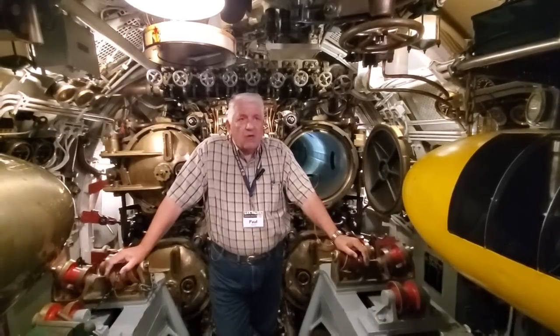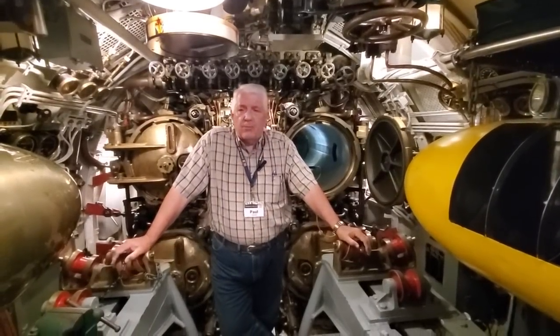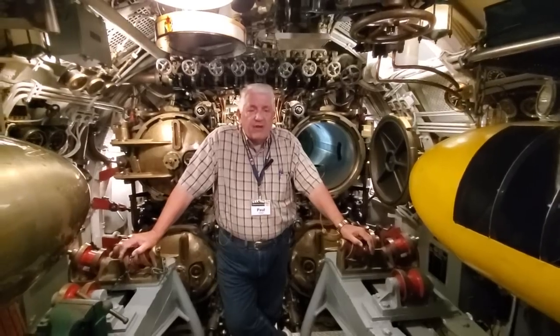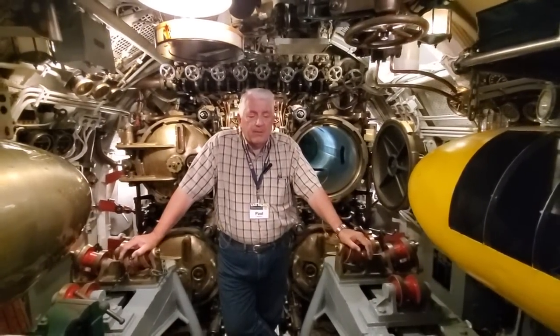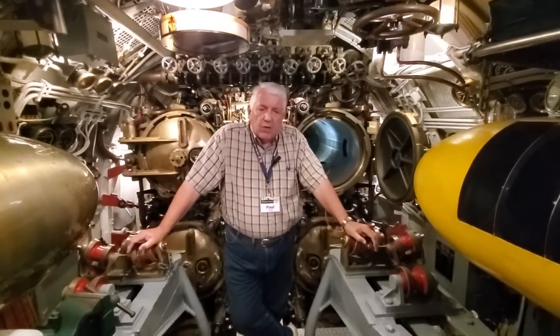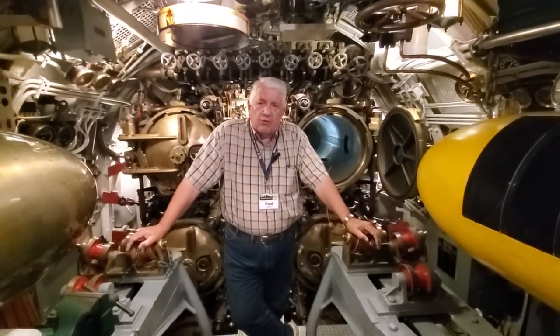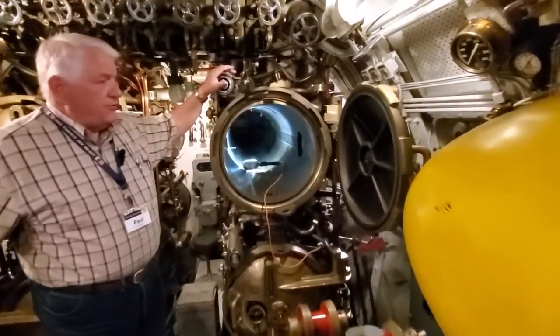Up forward here, the crewmen were primarily torpedo men. There were some stewards mates sleeping in here. We even had Fred Mulligan, one of our motor macs, who was lucky enough to have a bunk up here. But of course, being a torpedo room, you have to constantly maintain your torpedo tubes — and we have our Mark 32 torpedo tubes here.